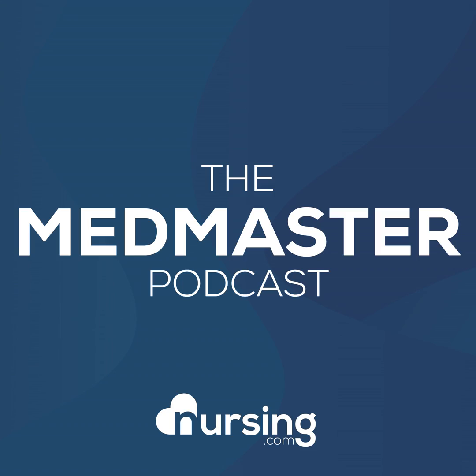This has been another episode of the Nursing.com Med Master Podcast. My name is John Haas, RN, CCRN and alumnus, and I want to give you our free download of the 50 most commonly prescribed medications. To get that free download, just go to Nursing.com/50meds.